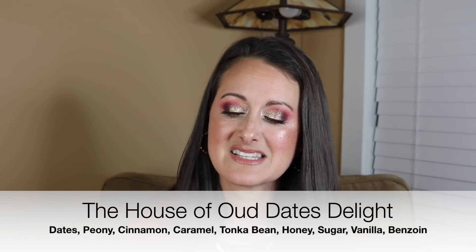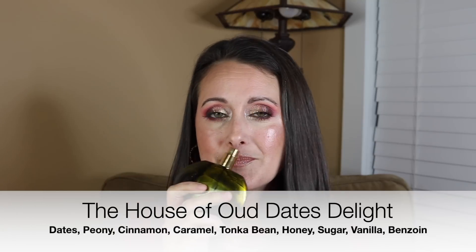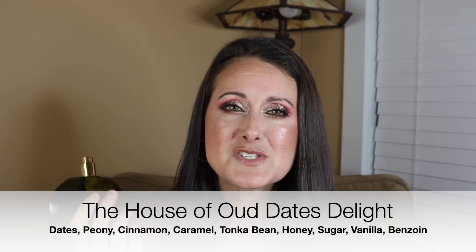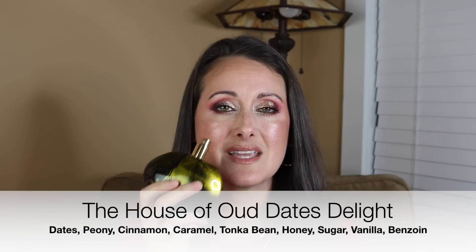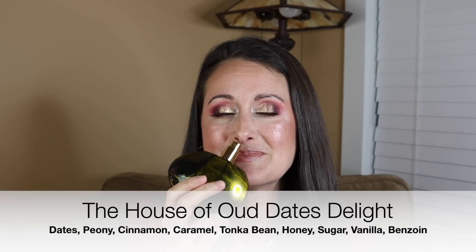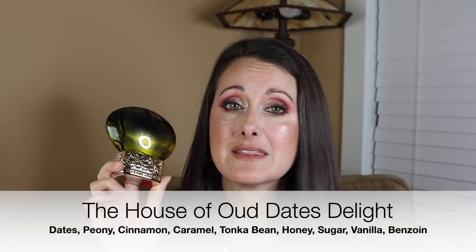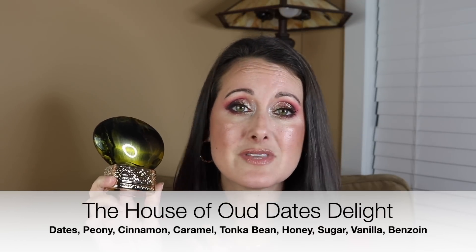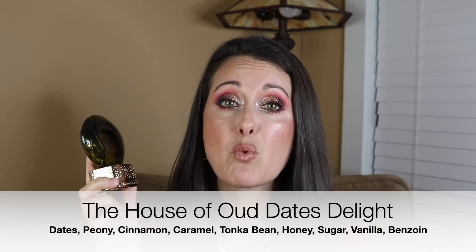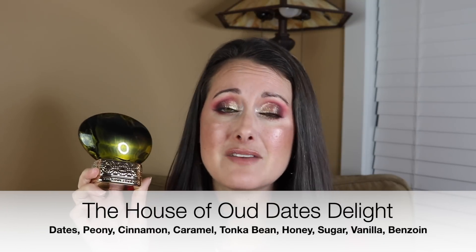Next I wore this one from the House of Oud — this is called Dates Delight. I love this perfume. This is basically like sweet stewed plums — it smells like sweet plummy spice dates. It's beautiful. It lasts forever on me. I used to not have the best luck with the performance of this fragrance, but this past time it was nuclear. It lasted forever — I got eight to ten hours out of it easily.